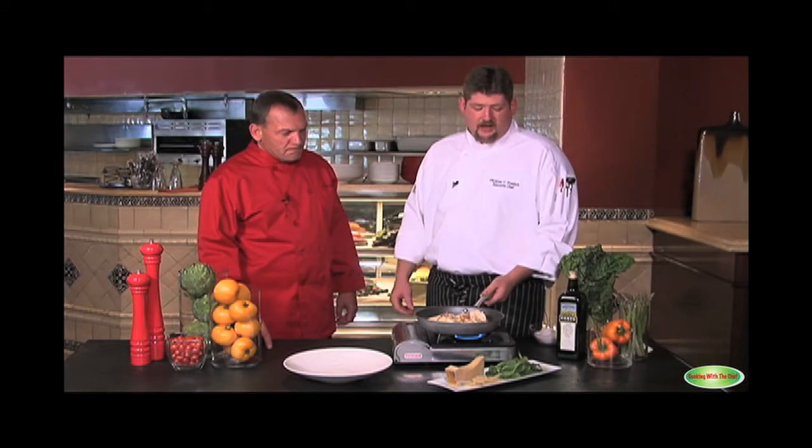Tell us a little bit about how you prepared that, Chef. We sauté a little bit of garlic, the smoked chicken, some sun-dried tomatoes, and I'm going to finish that with baby spinach and some parmesan cheese.